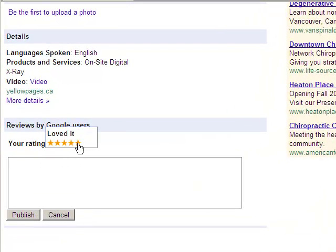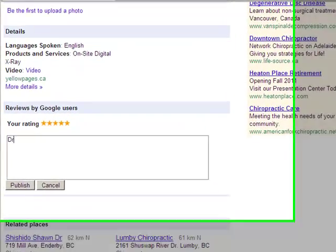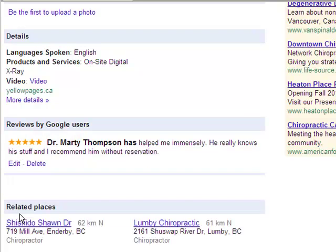You give them a rating, and because my chiropractor is incredible, I'm giving a 5-star rating, which I don't give very often. Then you write a comment: Dr. Marty Thompson has helped me immensely. He really knows his stuff and I recommend him without reservation.